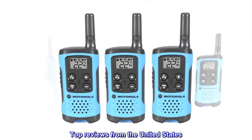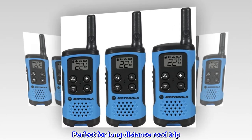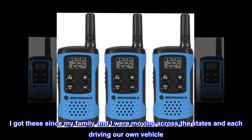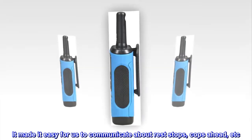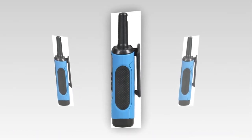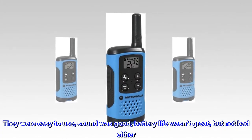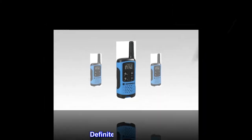Top reviews from the United States. Perfect for long distance road trip. I got these since my family and I were moving across the states and each driving our own vehicle. It made it easy for us to communicate about rest stops, cops ahead, etc. They were easy to use, sound was good, battery life wasn't great but not bad either. Definitely recommend.